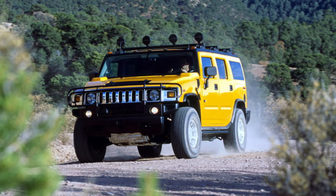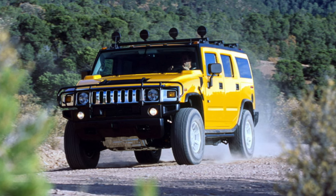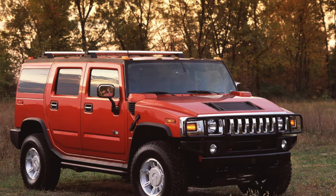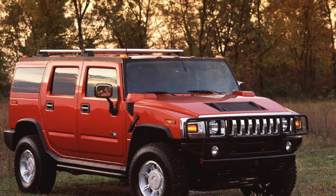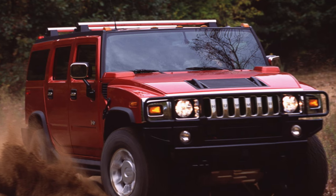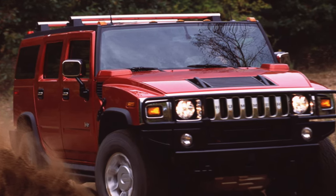Drivers and pedestrians not only look back at the Hummer, but also respect it, even in Moscow, not to mention other Russian cities. If you wanted to change lanes, you just turned on the turn signal and gently moved the steering wheel to the side — the way drivers of large trucks drive. And that's it: free space immediately formed on the road.